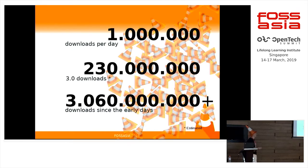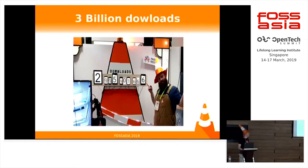In terms of numbers, we serve 1 million downloads a day on all servers. For the latest release, we have more than 200 million downloads including the mirrors. And this year, we passed the 3 billion downloads counter in Las Vegas — that was a really popular event.